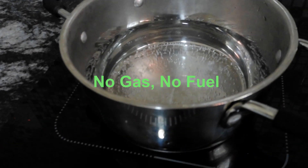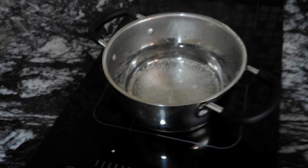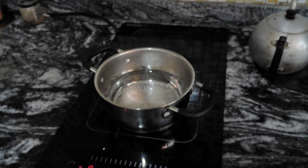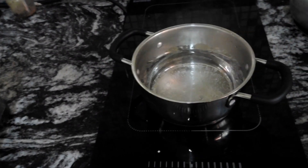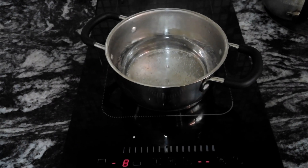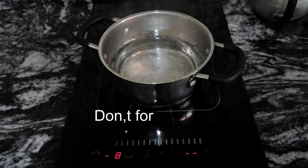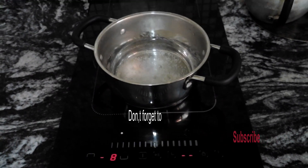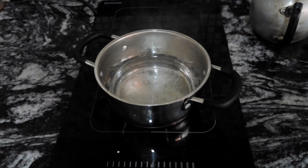As you can see, my induction cooker is on — you can see the boiling water. Two months ago, I upgraded my kitchen too. I switched from gas to a solar-powered induction cooker. Fast, clean, and safe. So today I don't use gas at all — no gas refills, no cylinders, no fumes. Just solar power for everything: lighting, cooling, and cooking.